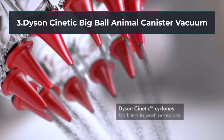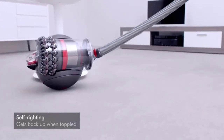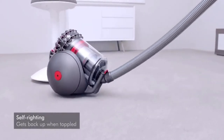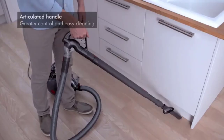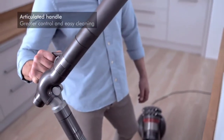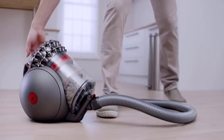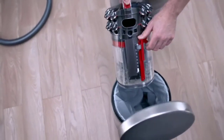At number three: the Dyson Cinetic Big Ball Animal canister vacuum. Dyson has never ceased to innovate, and this model comes with standout features. The proprietary Cinetic Science technology relies on superior filtering to separate dust and keep it out of your home — with no filter maintenance, washing, or replacement required. Notably, this canister is probably the only one on the market that will pick itself up when tipped sideways, righting itself without any effort from you.